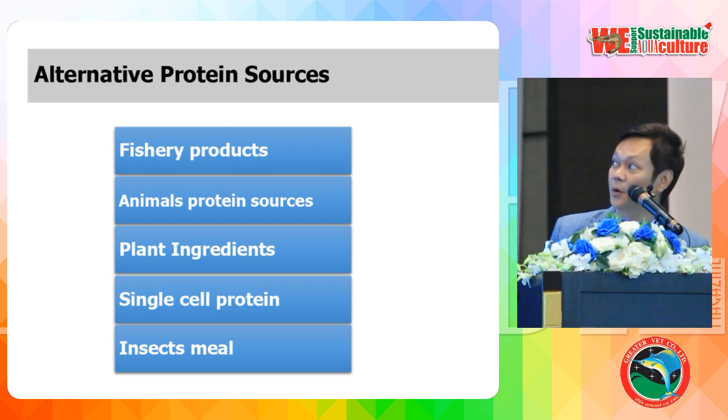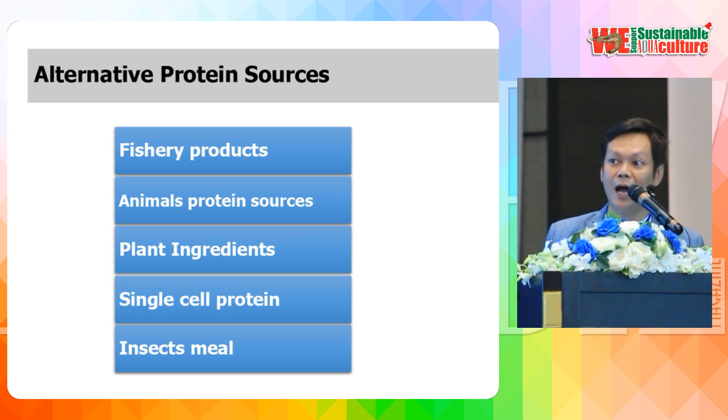The second alternative is animal protein sources like protein byproducts. Protein byproducts have high protein content but cannot be used to totally replace fish meal because of low digestibility and deficiency in essential amino acids like methionine and lysine. The third one is plant ingredients like cereals and oilseeds, which require concern about amino acid imbalance, anti-nutritional factors, high fiber, and sometimes low palatability.